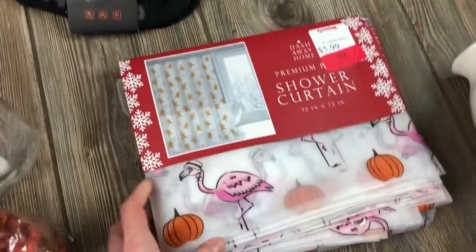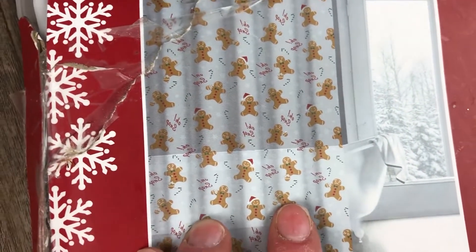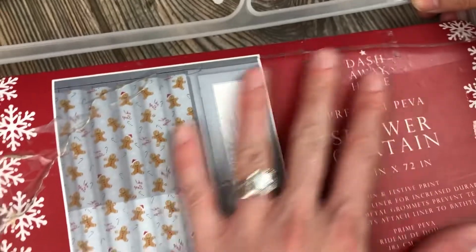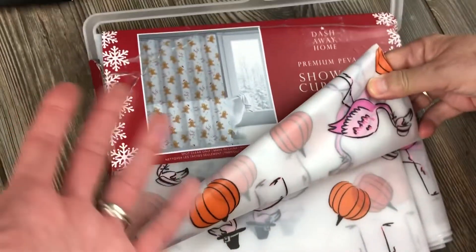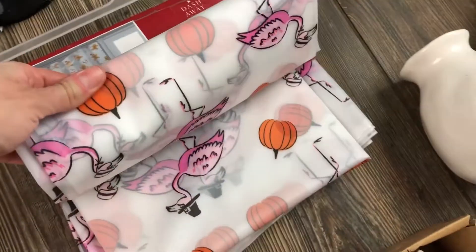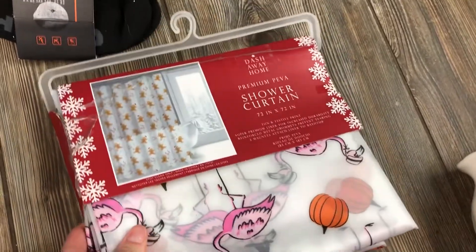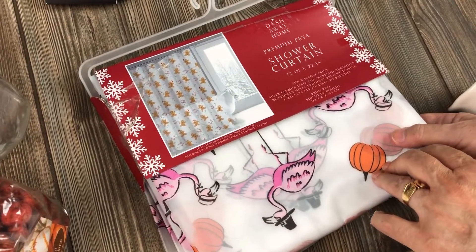This is a shower curtain. Funny thing is, the packaging shows a Christmas gingerbread man theme, but the actual curtain has Thanksgiving flamingos with pumpkins. So what happened - did someone return it in the wrong packaging? Did they package it wrong? Is this false advertising? It seems to be in good condition, even if someone opened and refolded it. It's thick too. Not bad at all - six bucks!